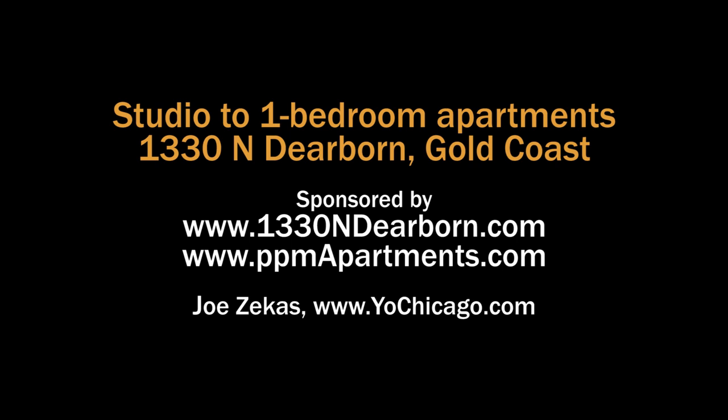Head to the building's website to see floor plans, near real-time rent, and availability info.